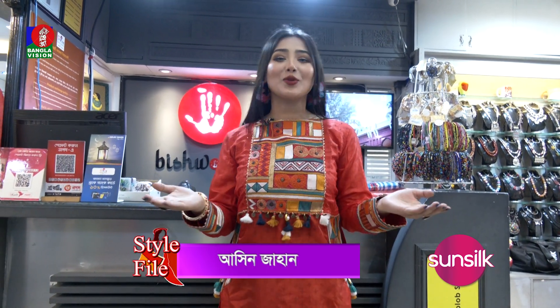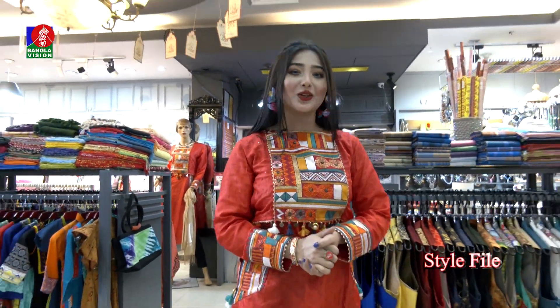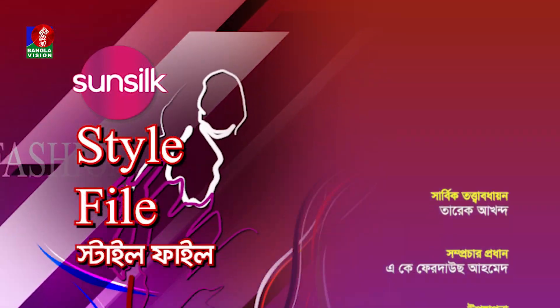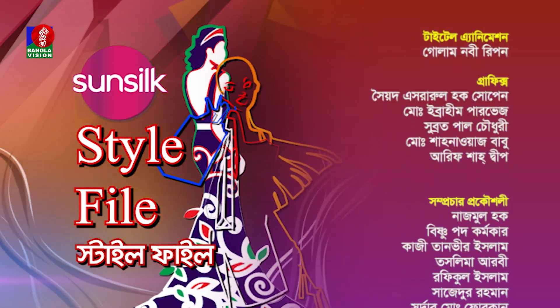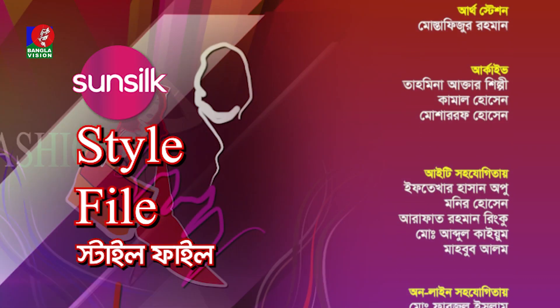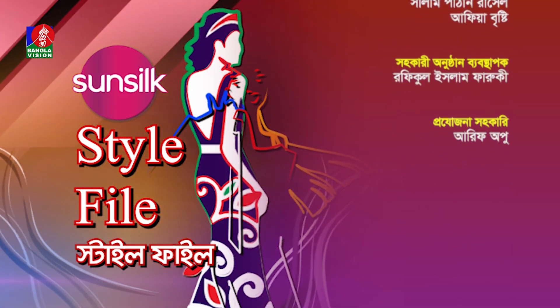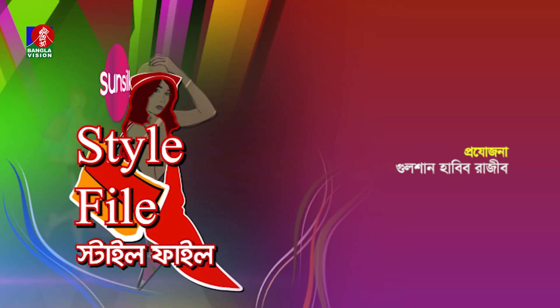Thank you very much. Sunsilk Style File — ta-ta!